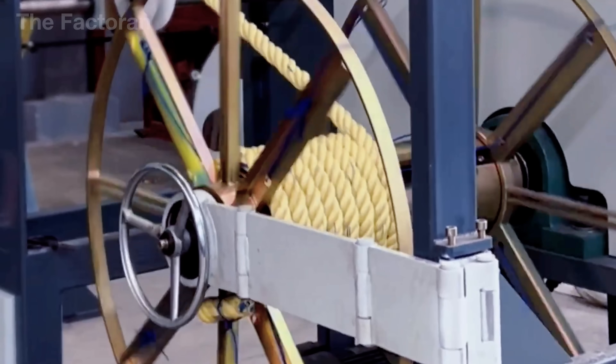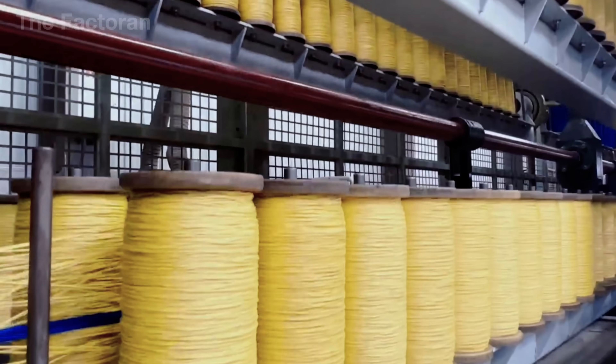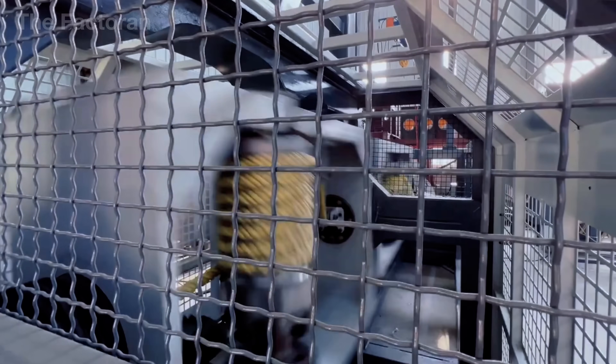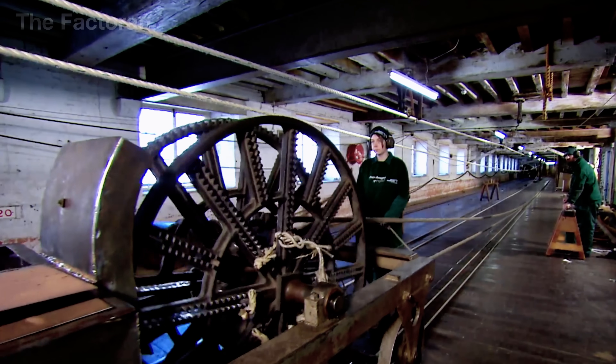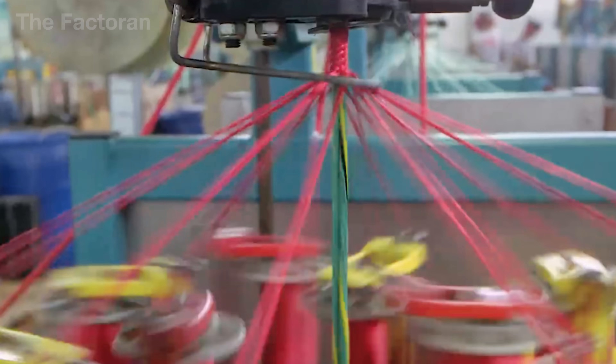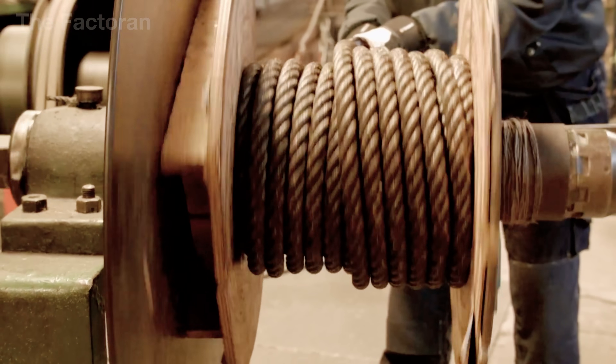The truth is, making a rope strong enough to rely on is anything but simple. It starts with countless tiny fibers that have to go through a long series of transformations. With human skill and massive industrial machines working together, each fiber is stretched, twisted, braided, and treated with precision until they form a single unified structure.